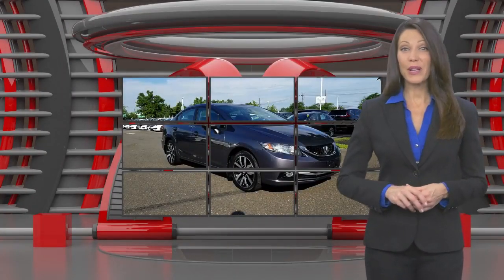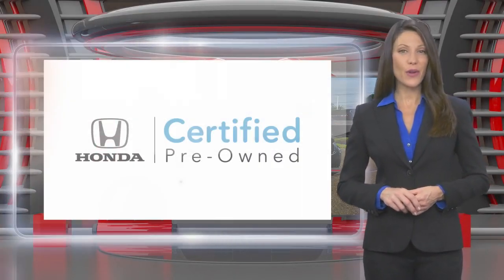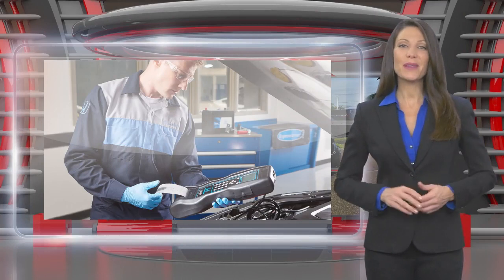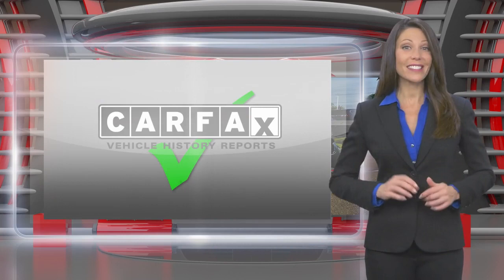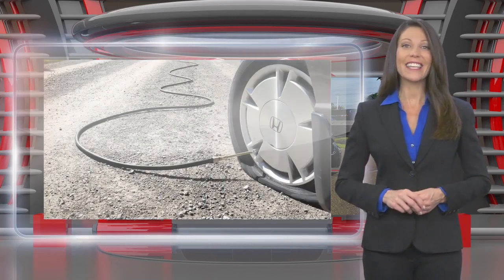This Honda Certified Pre-Owned Vehicle has undergone a thorough inspection to ensure it meets Honda Certified Pre-Owned Vehicle standards. It's backed by one of the most extensive pre-owned vehicle warranties in the business.